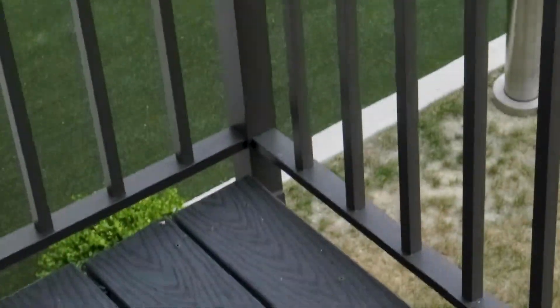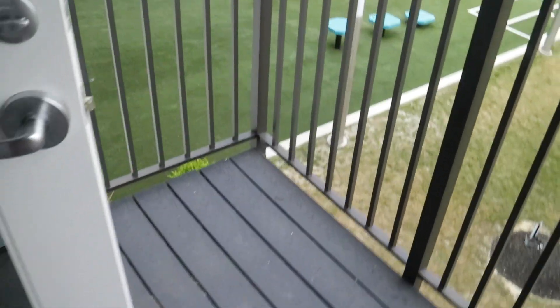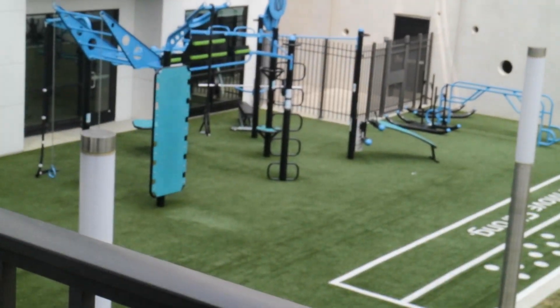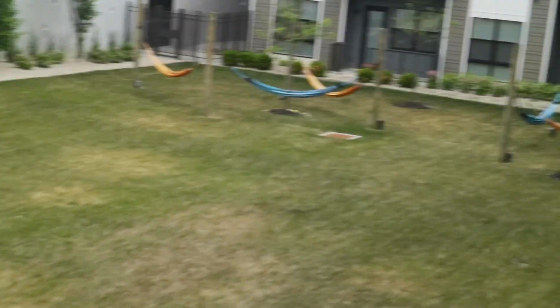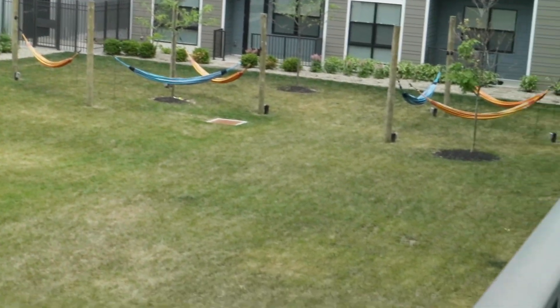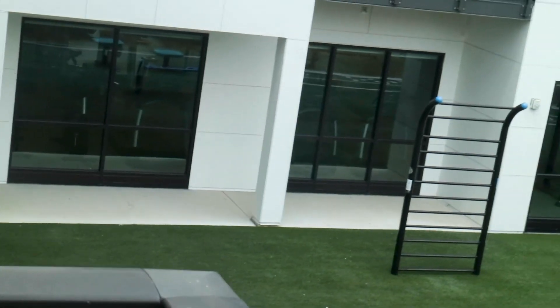It leads out to the balcony, so this is the outdoor space. From the balcony you can kind of see the outdoor gym area, and this is where people keep their dogs, and they have hammocks for you to lounge in because it's summertime. The pool is on the other side, but there's an indoor gym through the glass and an outdoor gym here. Very excited. That's the rest of the living room.